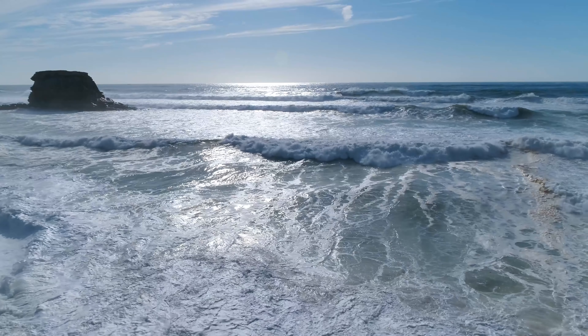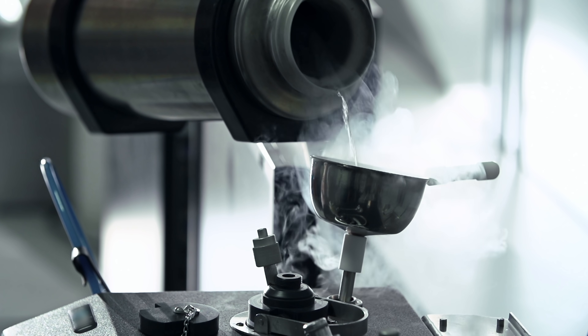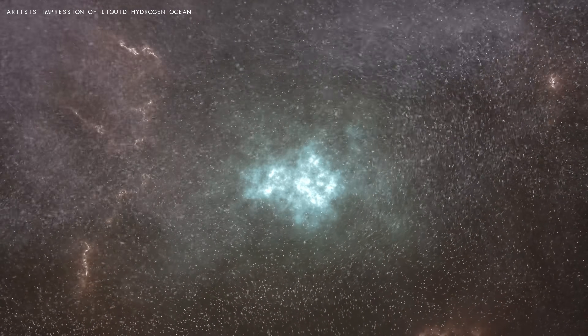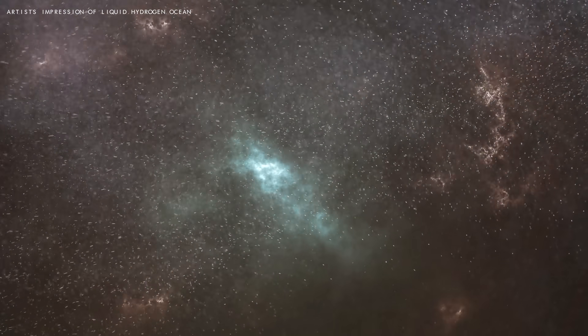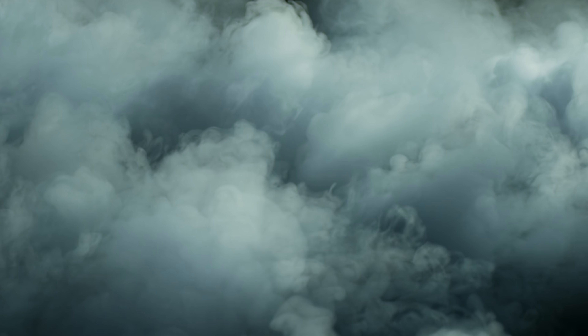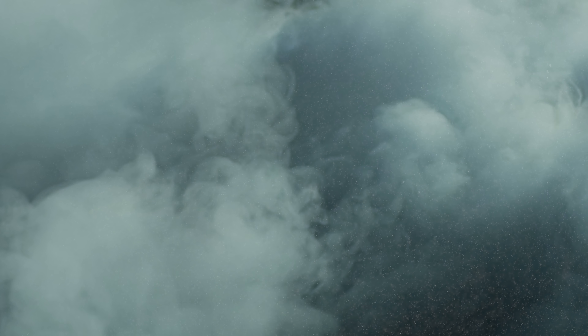On Earth, most elements exist in one of three common states: solid, liquid, and gas, and the form of an element depends on external factors such as pressure and temperature. Hydrogen gas on Earth can be artificially compressed and cooled to become a liquid. But inside of Jupiter, this process happens naturally, under immense pressures, possibly 500,000 times the pressure at sea level on Earth, and under extreme temperatures, possibly 1,700 degrees Celsius or 3,100 degrees Fahrenheit. You could imagine it being like sinking through increasingly heavy fog that becomes wetter and wetter the further you sink, until you find yourself eventually swimming in a liquid.